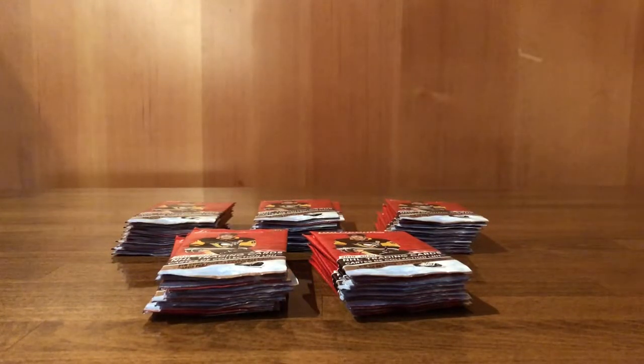What's up YouTube? Hope everyone's doing great today. Today we're going to be opening some packs of Tim Hortons Upper Deck 2019-2020 NHL trading cards. This is more for the collector at heart, so let's get into it.